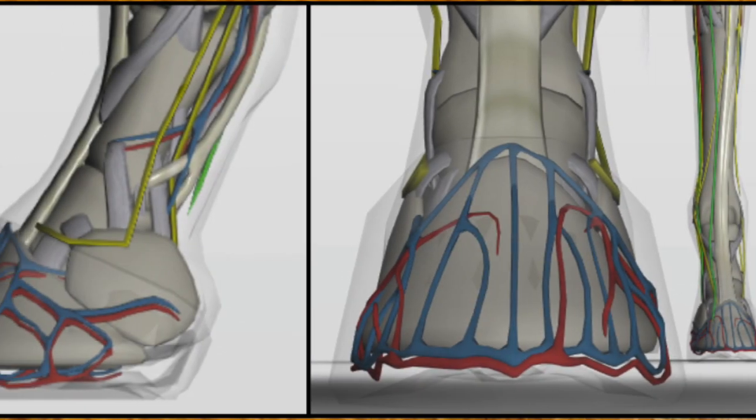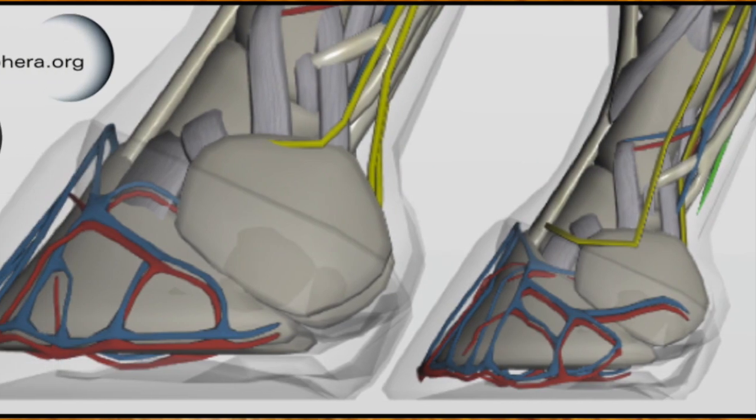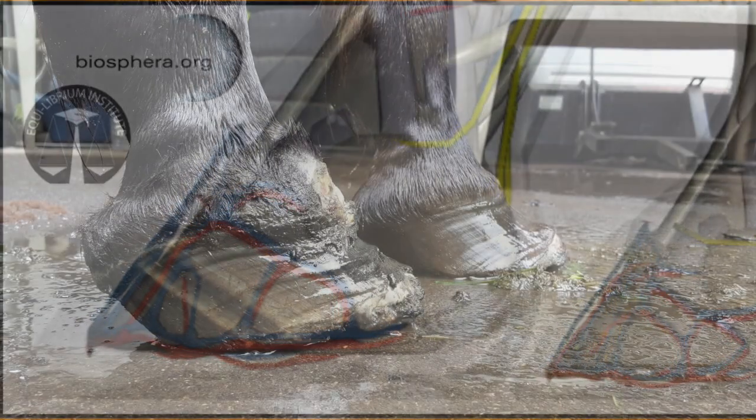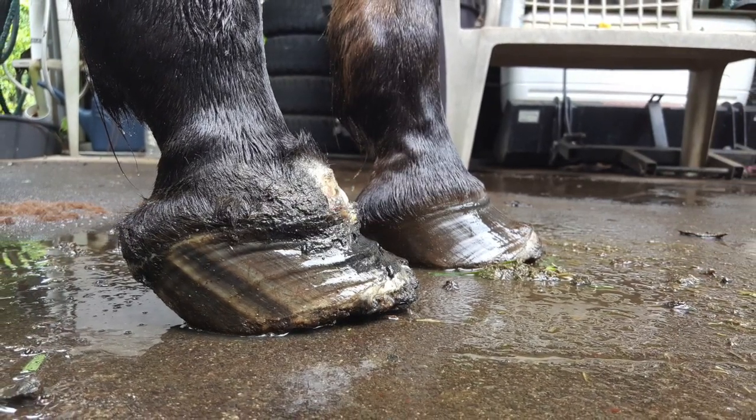As this occurs, the blood vessels providing nutrition to the hoof are crushed, furthering the disease process. In severe cases, the bone can actually come out of the bottom of the foot, necessitating immediate humane euthanasia.